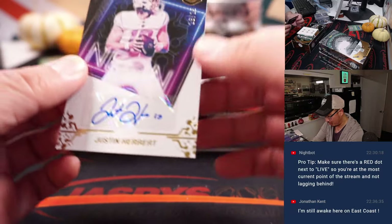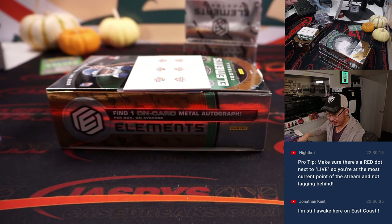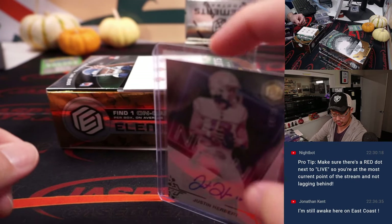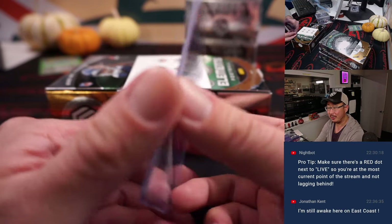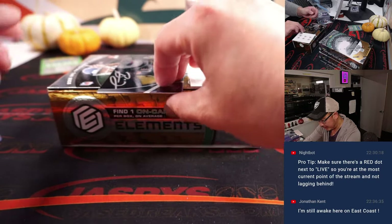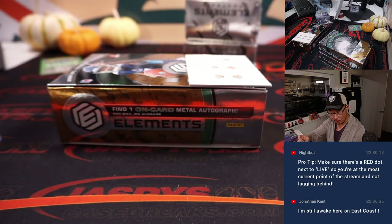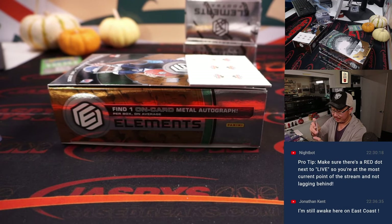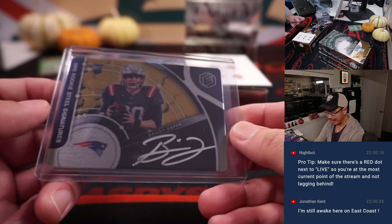We got a Justin Herbert, 18 out of 25 — Herbie Auto. Matthew picked up the Chargers straight up. He had the Dolphins straight up too — got the Dan Marino, got the Justin Herbert. Not bad. And back here is Bailey Zappi — silver ink autograph. That's for Jonathan Kent. Are you still awake, Jonathan? Some Zappi coming at you — 77 out of 79. Zappi hour.